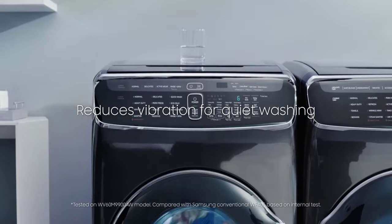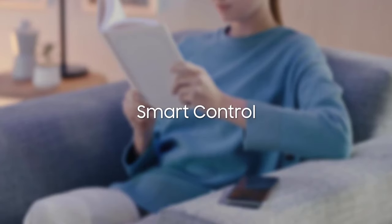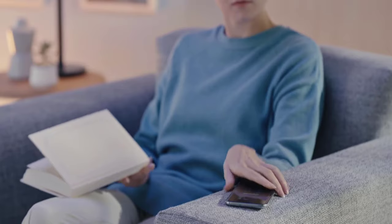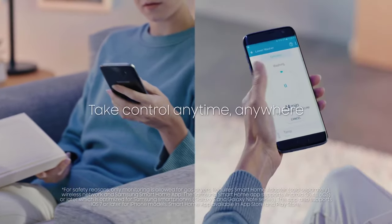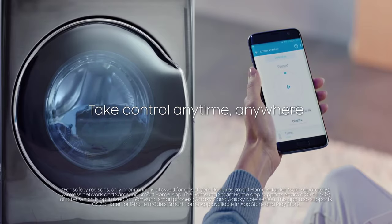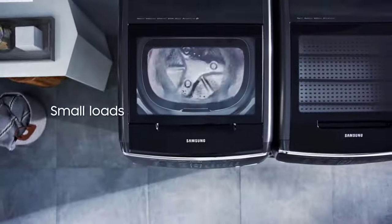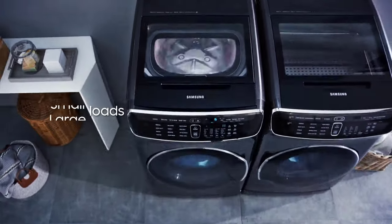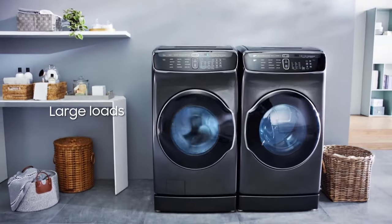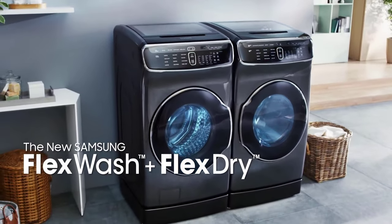With Wi-Fi connectivity, you can remotely view the remaining cycle time, receive alerts when washing is complete, or set up new cycles. Even troubleshooting can be done via your smartphone using the Smart Care app feature. This 34 x 46 x 27 inch washer is covered by a 10-year direct drive motor warranty, 3-year stainless steel drum, and 1-year control board with parts and labor warranty.